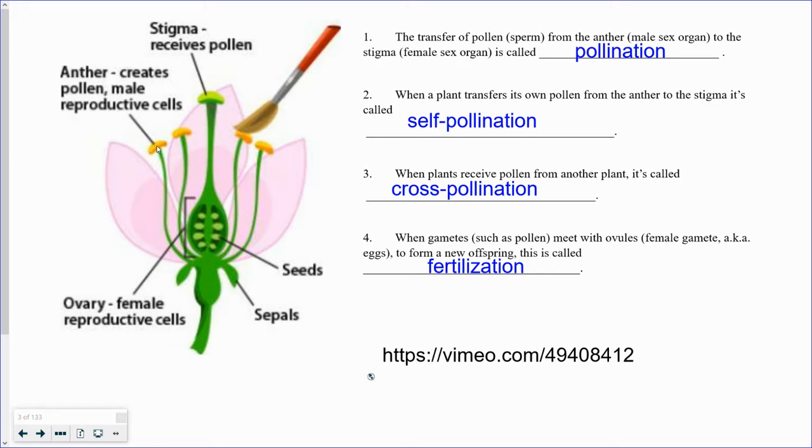Those pollen cells sometimes get carried off by bees or the wind blows them. But if they land here on the stigma of the flower — it could be the same flower, it could be a different flower, another pea plant — that pollen will move all the way down to the ovary, find an egg cell, an ovule, and it fuses together to form a seed. So you would have seven chromosomes from the male sex cell and seven chromosomes from the ovule fusing together to form a new offspring with 14 chromosomes.